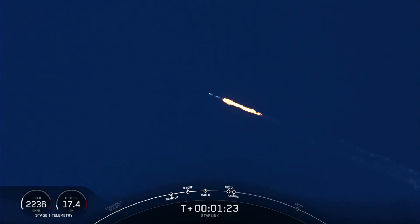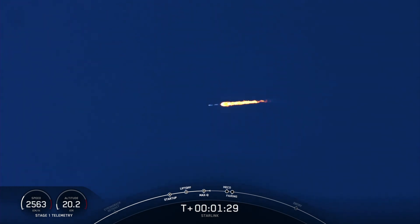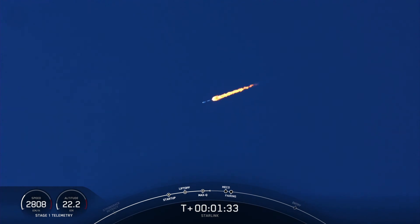Now we're just over a minute away from a series of events that are going to take place back-to-back. These are going to be main engine cutoff, or MECO, stage separation, second engine start one, and fairing separation.